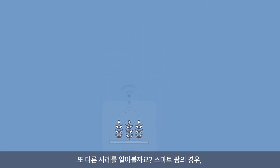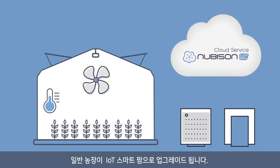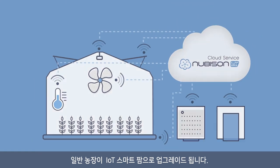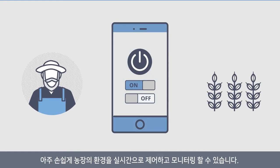With regard to smart farms, by simply connecting the Nubisyn IoT gateway to the farm's control panel, farms can be easily upgraded into smart farms. Even the elderly who are not familiar with IT can easily control and monitor the farm environment by using PCs and smartphones.